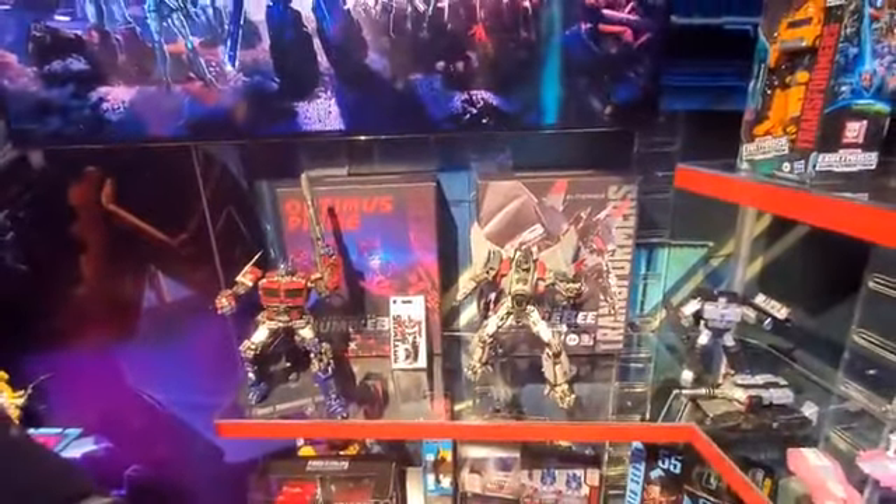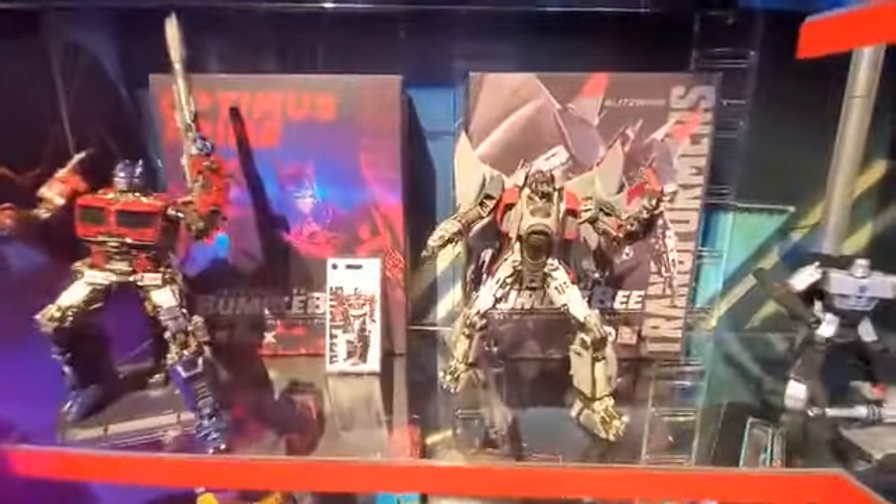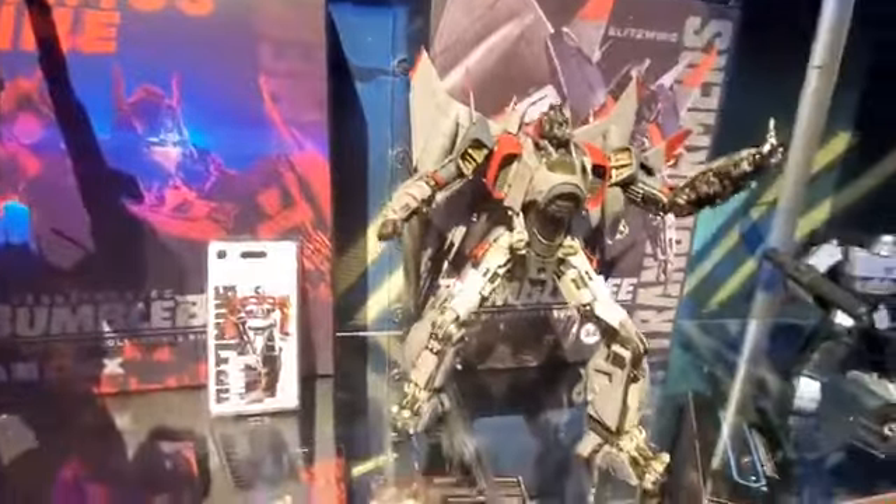And guys, I cannot wait for these. Oh my God, those look great. That's from 3A — I don't think they transform. The 3A ones don't transform, right? No. Okay. We can imagine in our minds that the transformation will happen. Beautiful detail.